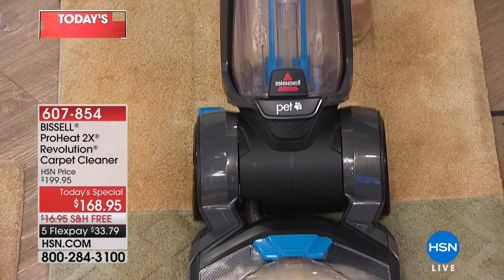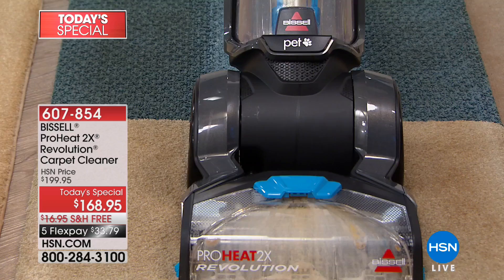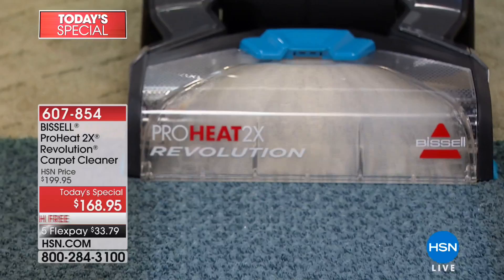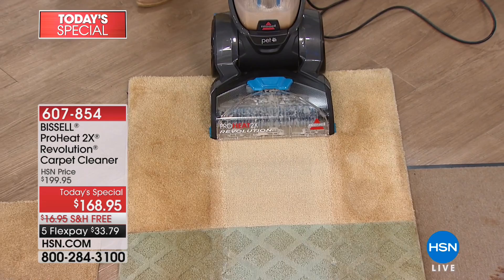How about trusting your carpets to the number one best-selling brand in carpet cleaners today — that is Bissell. For over a hundred years they've been taking care of our homes, and this is our number one best-selling carpet cleaner here at HSN. After a long winter of snow and dirt and mud and sand, those high traffic areas really need a deep clean — maybe you've got kids, maybe you've got pets, or maybe you just want to make your carpet look like new again.